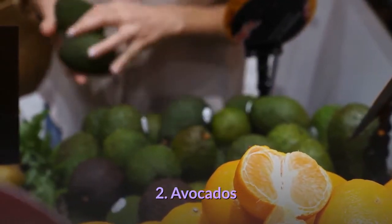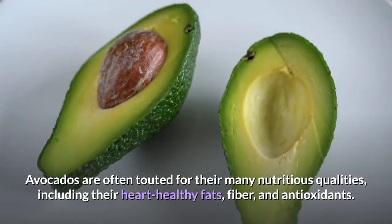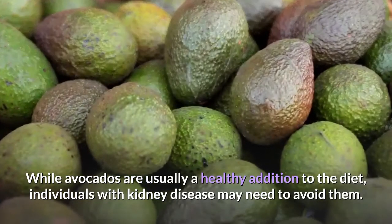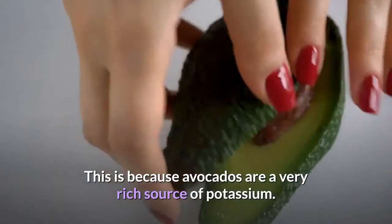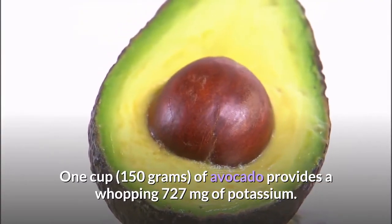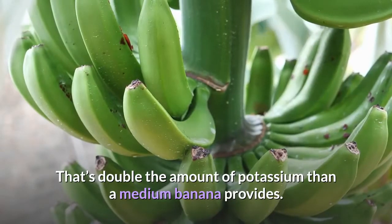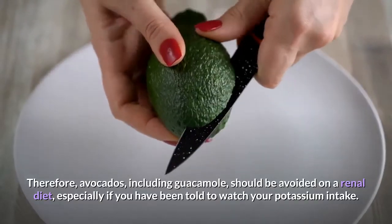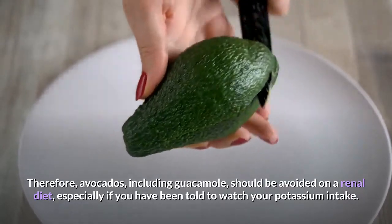2. Avocados. Avocados are often touted for their many nutritious qualities, including their heart-healthy fats, fiber, and antioxidants. While avocados are usually a healthy addition to the diet, individuals with kidney disease may need to avoid them. This is because avocados are a very rich source of potassium. One cup of avocado provides a whopping 727 milligrams of potassium — double the amount of potassium than a medium banana provides. Therefore, avocados, including guacamole, should be avoided on a renal diet, especially if you have been told to watch your potassium intake.